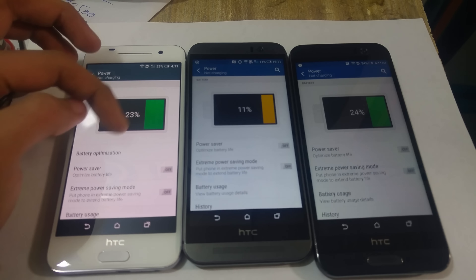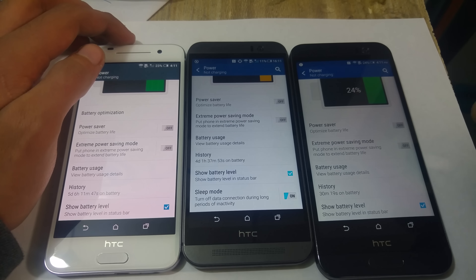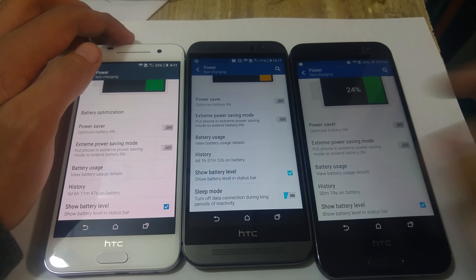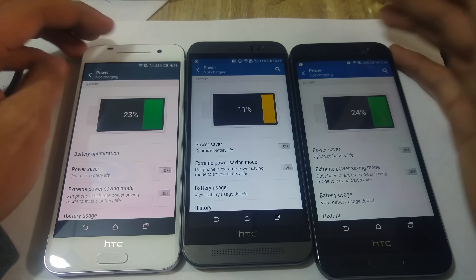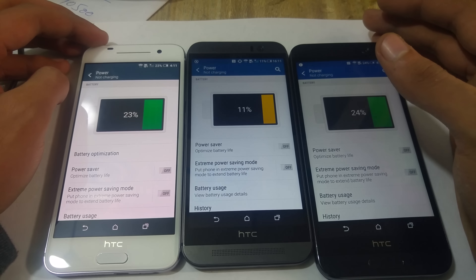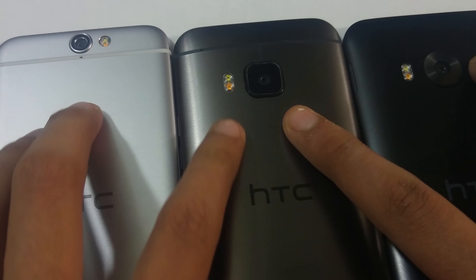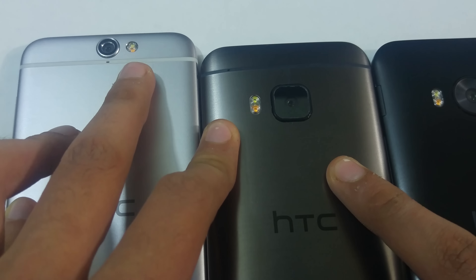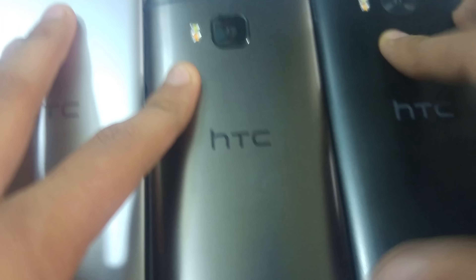I like how they changed the notification panel on the HTC 1A9 compared to the 1M9 and the ME, making it very close to the stock Lollipop look. Also, one of my favorite software features is the extreme power saving mode, which is available on all three phones — very convenient in extreme conditions when you can't charge. In terms of the camera, we get a 20-megapixel sensor with dual LED flash on both the HTC 1M9 and the ME, whereas the HTC 1A9 comes with a 13-megapixel sensor with dual LED flash.